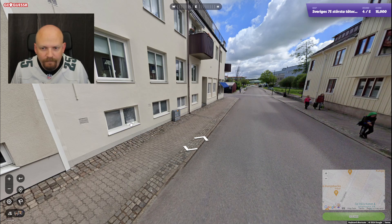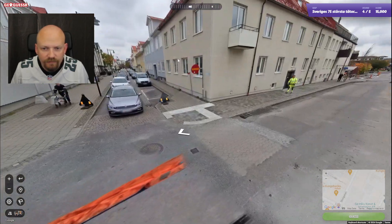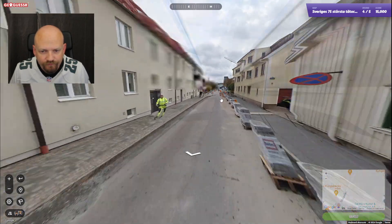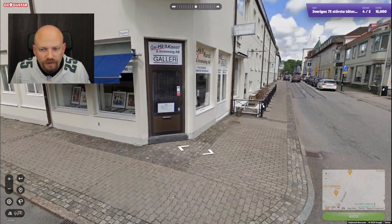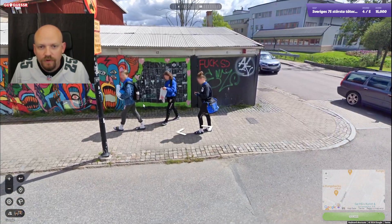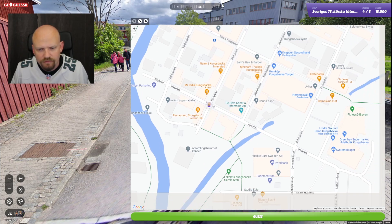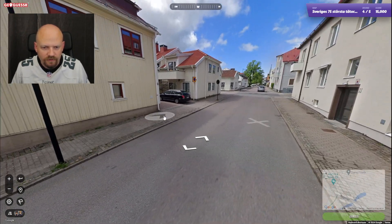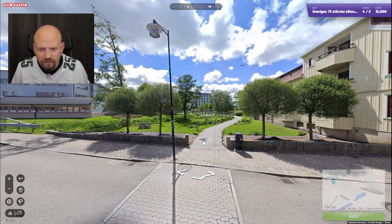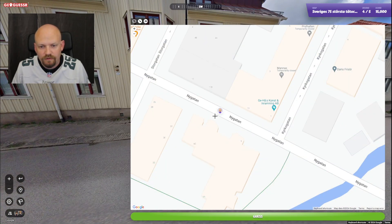I don't know where we started — I think Neygatan. Not at an intersection so let's look for the intersection. Yeah, so Neygatan and — I don't get this one, but there was a little bridge or something as well. Yeah, here maybe. So if we move east and then we have this thing here, yeah, so we're here. And that crack there, yeah.